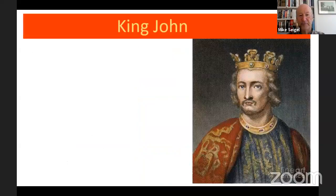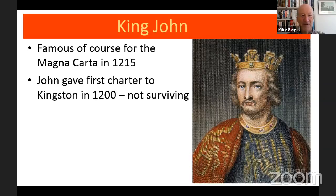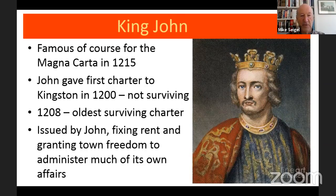Firstly, King John. We all know he was forced to sign Magna Carta in 1215 at Runnymede, but John liked his charters — he wasn't forced to write all of them, only that one. We know he gave a charter to Kingston in 1200; unfortunately that one doesn't survive, but there is one dated to 1208 which survives in the Guildhall. This was issued by the king fixing rent and granting the town freedom to administer much of its own affairs — giving Kingston independence, if you like, to govern itself to a large extent.